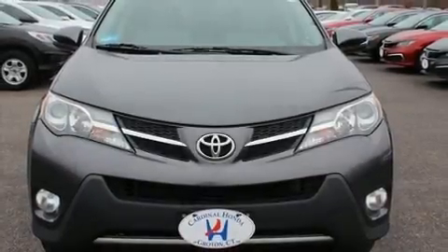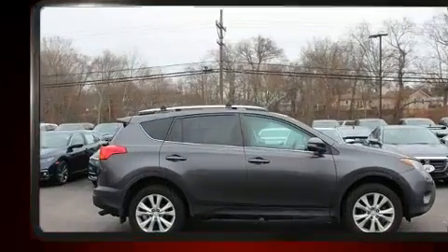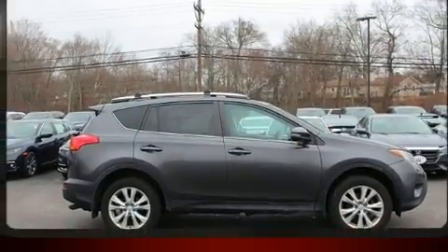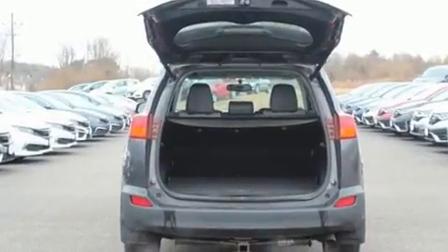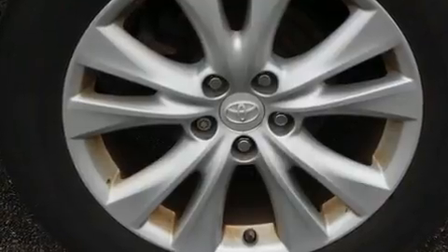You can expect a lot from the 2013 Toyota RAV4. Smooth gear shifts are achieved thanks to the 2.5-liter four-cylinder engine, and for added security, dynamic stability control supplements the drivetrain.